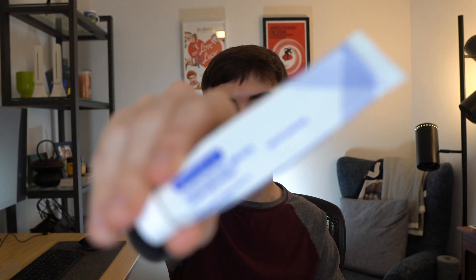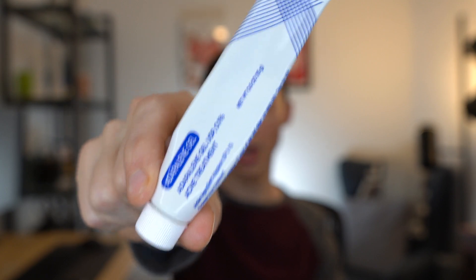So Adapalene — this is the Adapalene tube that I have, which I got from CVS. It is a third-generation synthetic retinoid that was approved in the United States by the FDA in 1996 for the treatment of acne in people 12 years and older. Adapalene, tretinoin, and tazarotene are the most widely used synthetic vitamin A derivative retinoids for acne, and they hold extremely high efficacy for reducing acne lesions and improving overall skin hydration and hyperpigmentation.